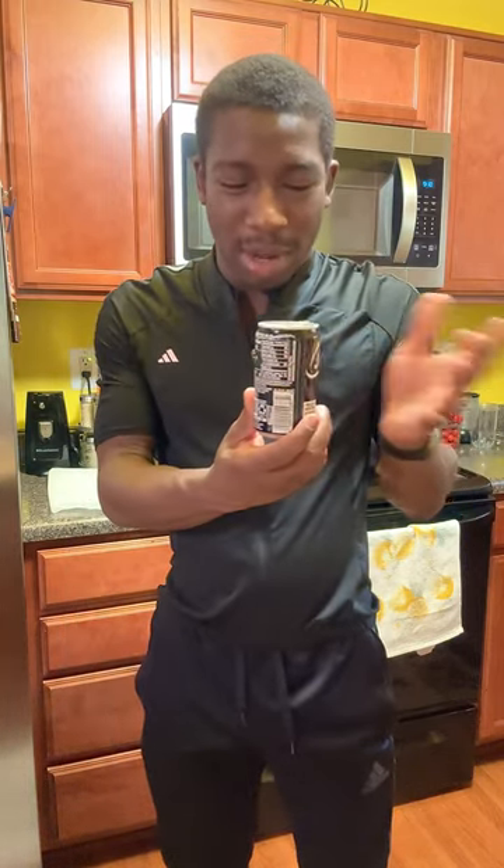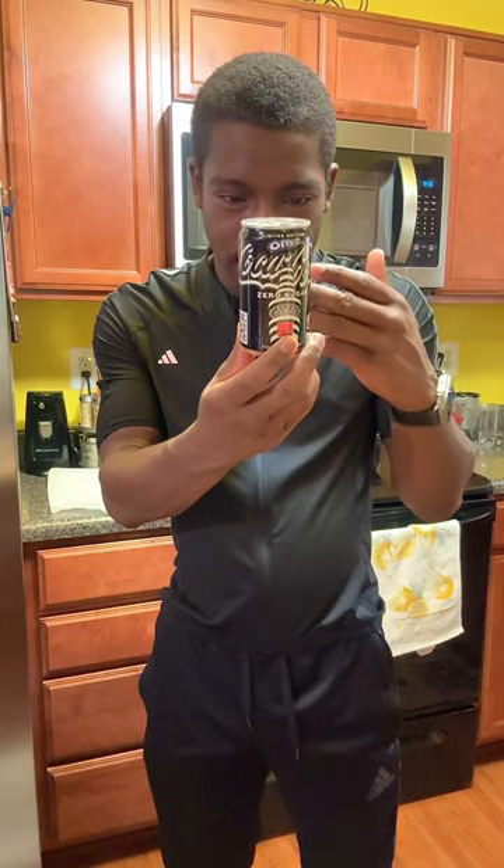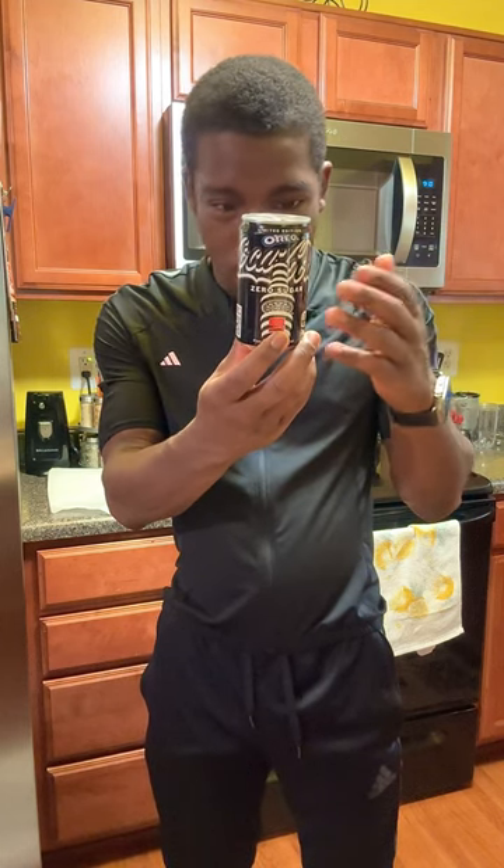It doesn't really smell like Oreos — there's just a slight chocolatey note, that's it. I don't really get much else; it does smell like just regular Coca-Cola Zero. Obviously it doesn't have any sugar, and it doesn't say there are actual Oreos in it, so they obviously got the Oreo flavor in here somehow chemically. Let's see how it tastes.